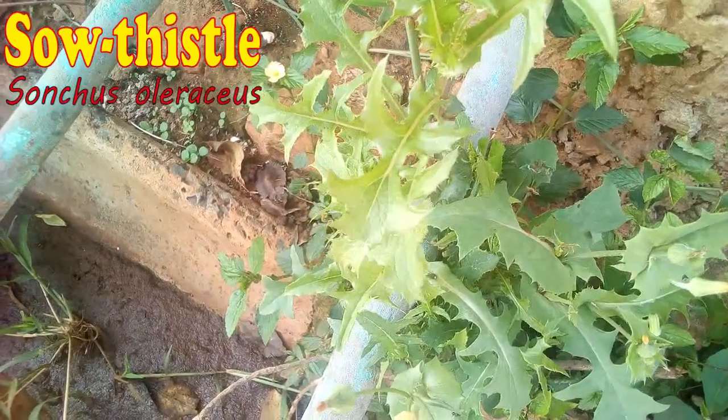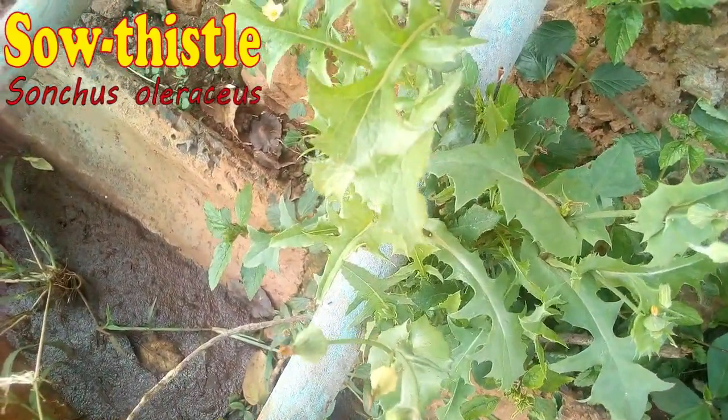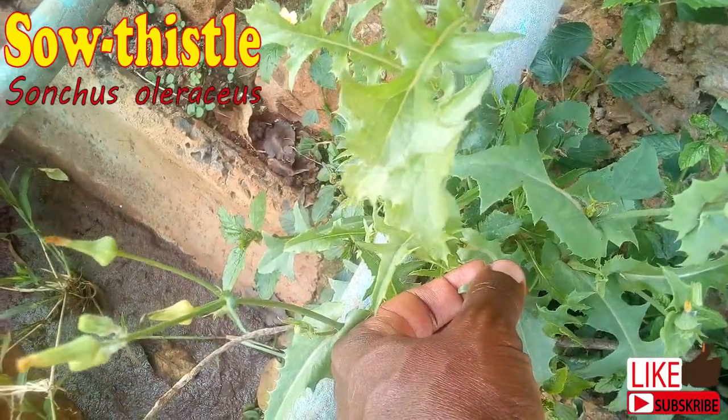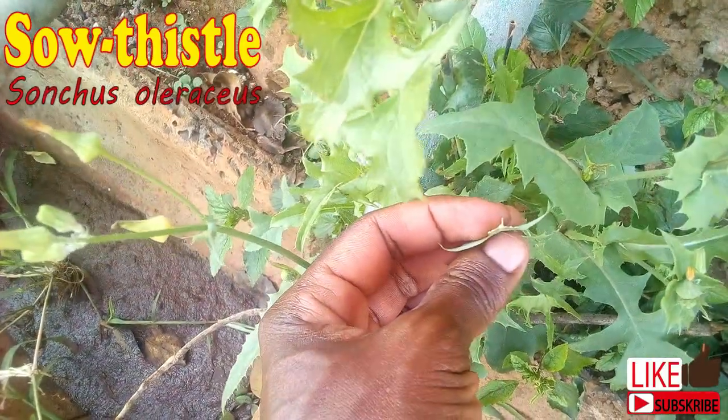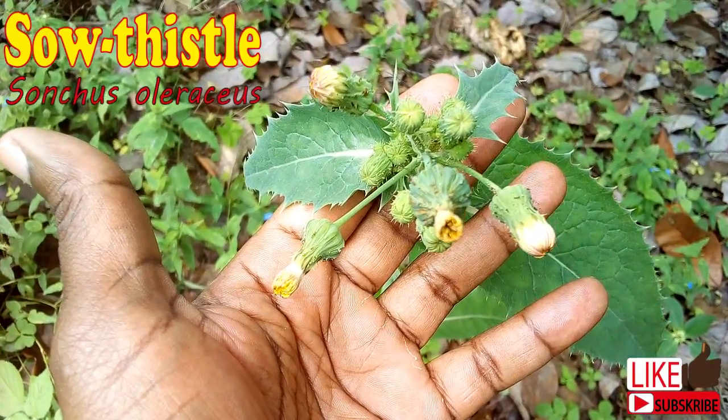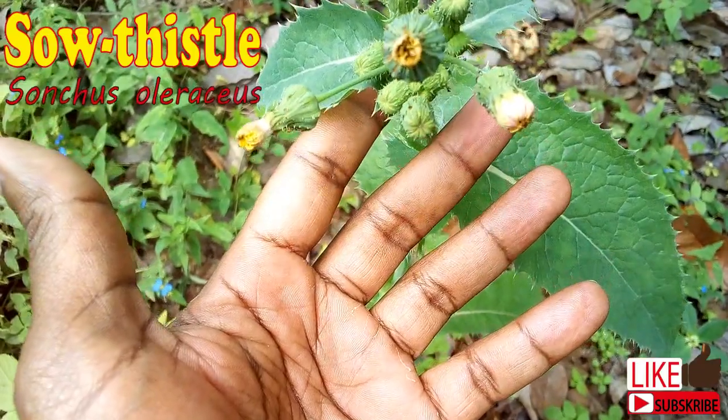So this is a common weed in our farms. It's not as common in arid counties, but in semi-arid up to the highlands of Kenya. This is its flower, and it opens up to a beautiful yellow color.